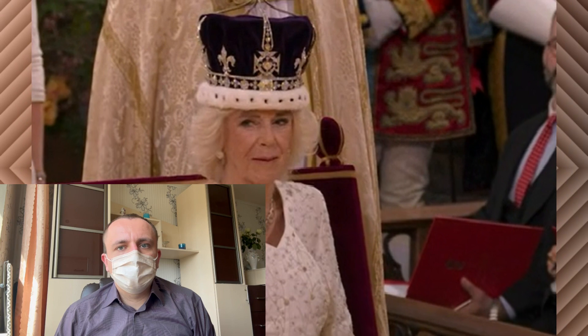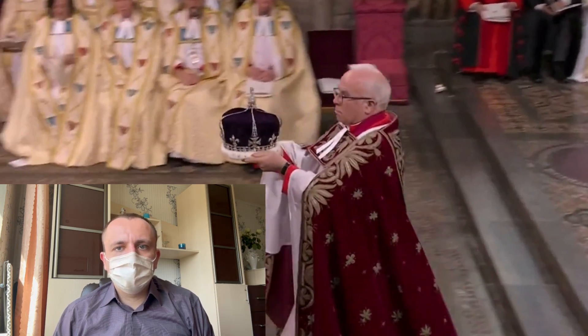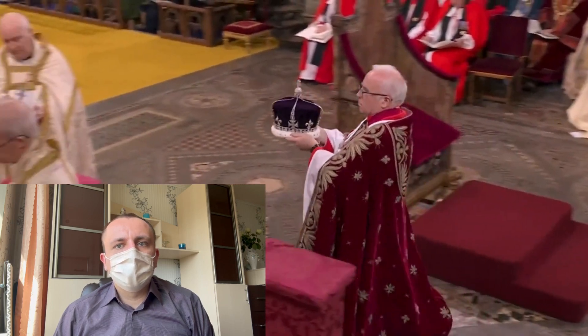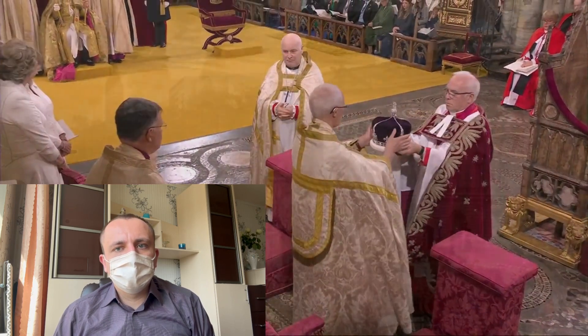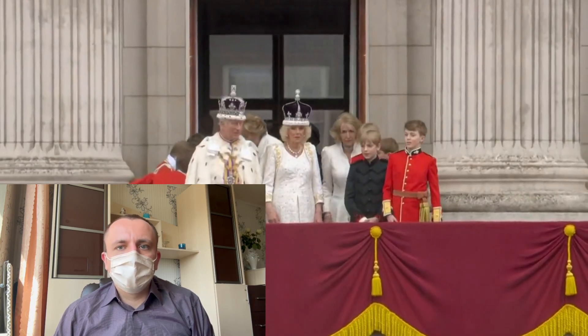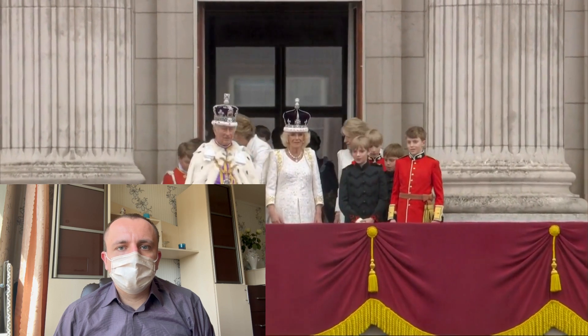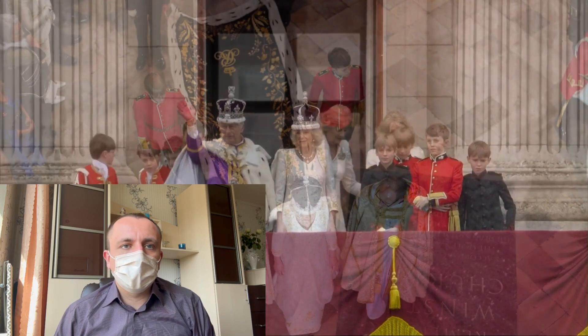Not only did Queen Camilla's gown make a fashion statement, but it also proved to be practical during the rainy coronation day. While standing on the Buckingham Palace balcony with King Charles, a lip reader revealed that the Queen remarked, 'I'm pleased that I'm warm enough.' This confirmed that her attire not only showcased her impeccable style but also provided the necessary warmth and comfort for the occasion.